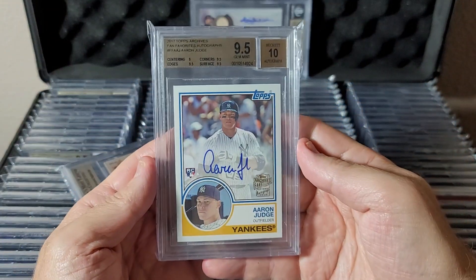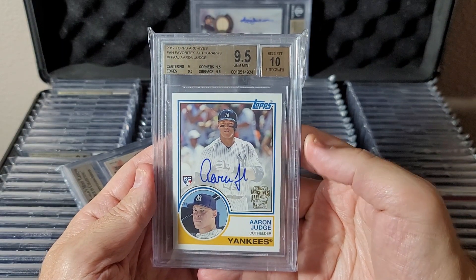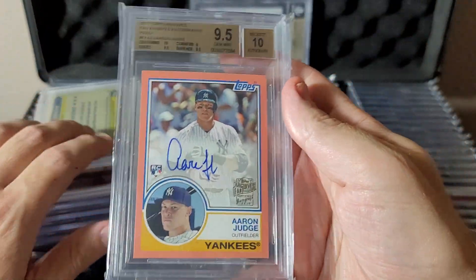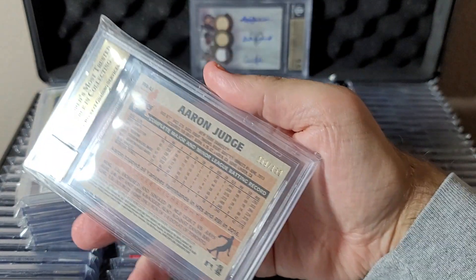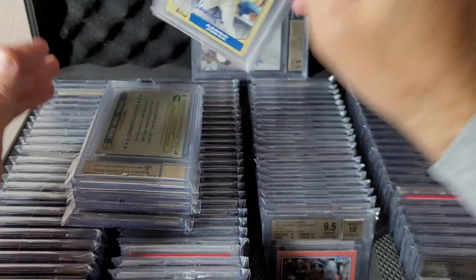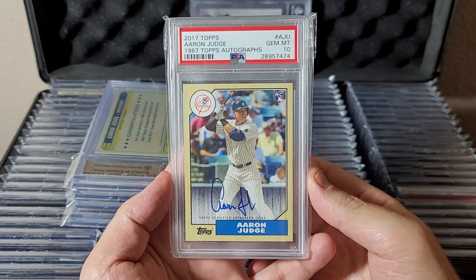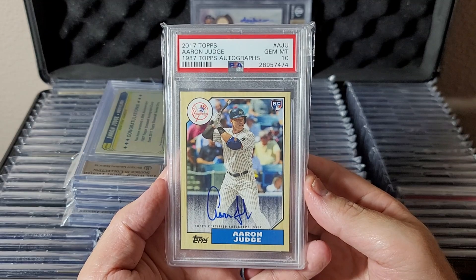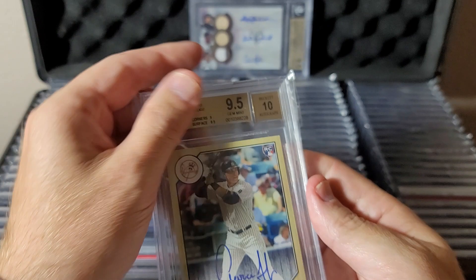Almost done with row 2: base Archives Fan Favorites gem mint 9.5/10. The peach parallel, also 9.5/10, numbered to 150. This is the 1987 throwback Topps autograph — 2017 rookie auto Aaron Judge, PSA 10. Great looking card. Same card in a BGS 9.5/10 as well — will probably sell off one of those two over the next month.